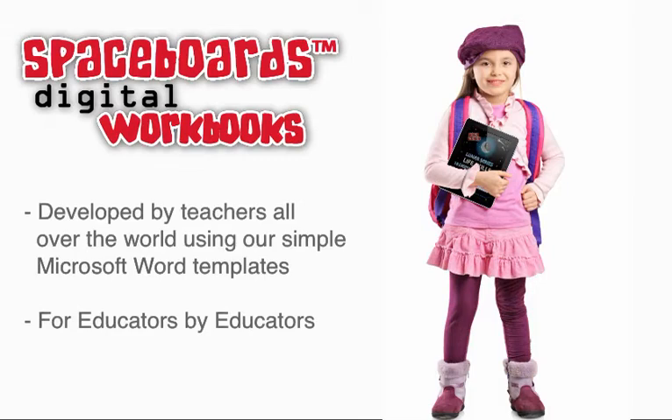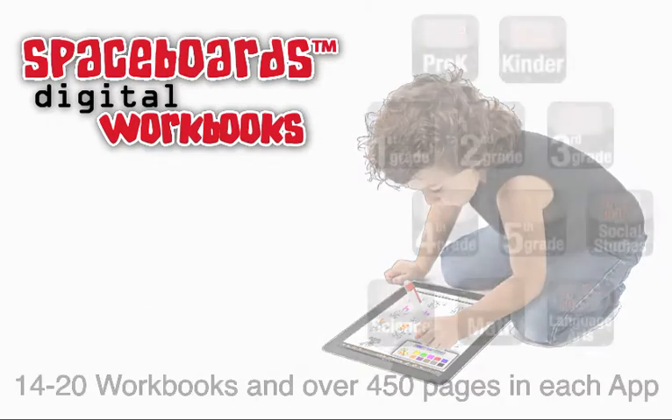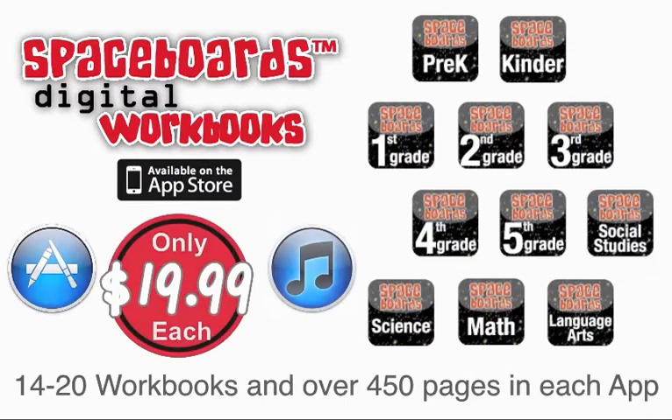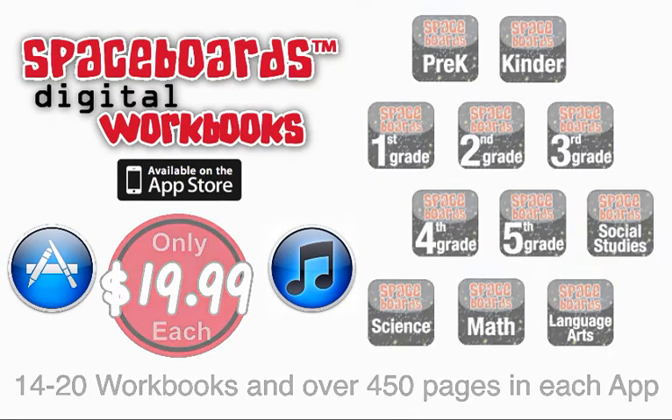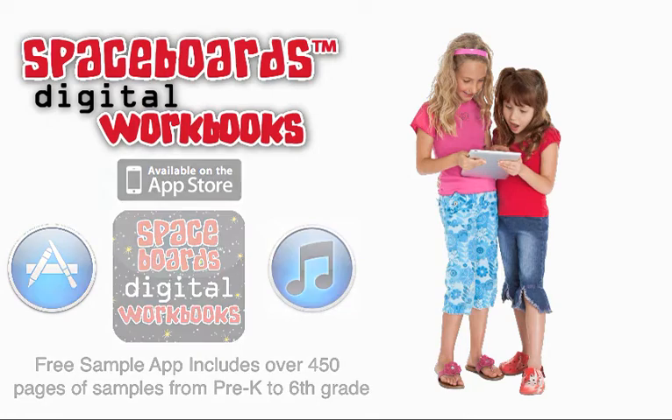Teachers from all over the world develop the learning content using our simple Microsoft Word templates. Each app contains 14 to 20 e-workbooks totaling over 450 pages for only $19.99 on iTunes. You may also download our free sample app which includes over 450 sample pages from pre-K to 6th grade.